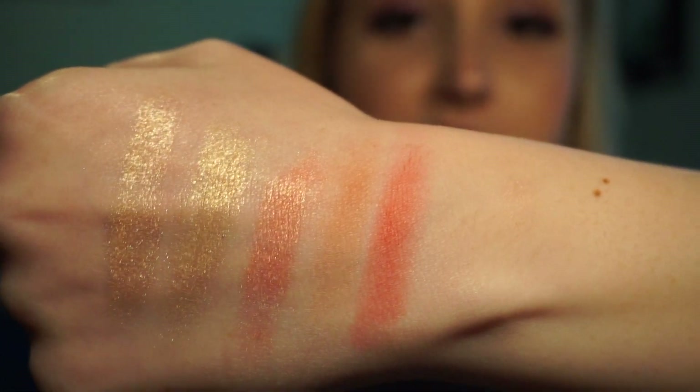Amaretto is really natural — great for an everyday look. And the last one is Pamplemousse, which is a really pretty pink coral color. There it is.